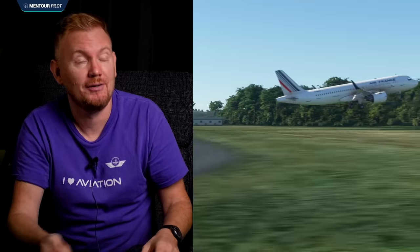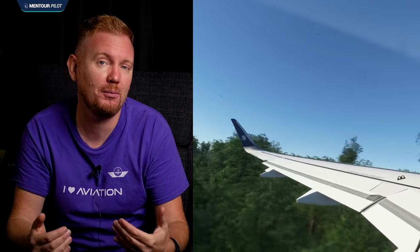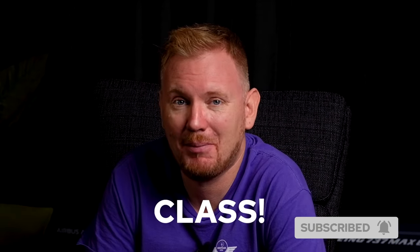In this video I've talked about the alpha protection and alpha floor systems. If you want to see a video where poor understanding of these systems led to an accident during an air show, check out the video linked here. If you want to support the channel, consider becoming a part of my Patreon crew or buy a t-shirt. Have an absolutely fantastic day, and I'll see you next time.